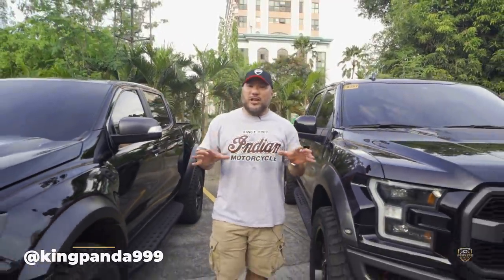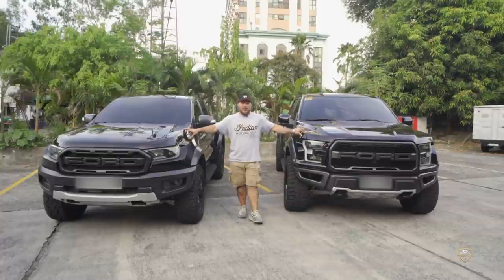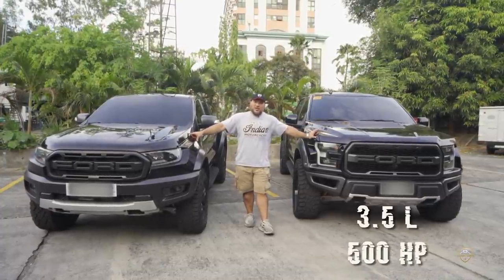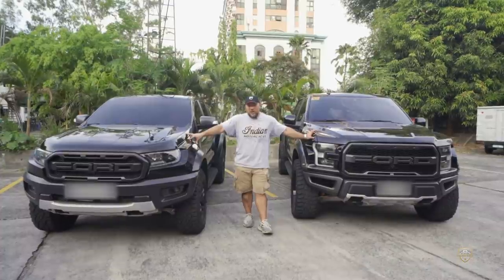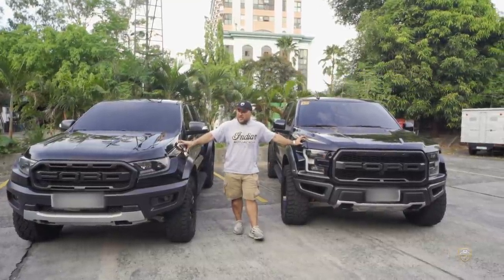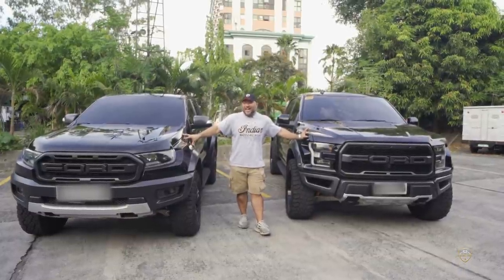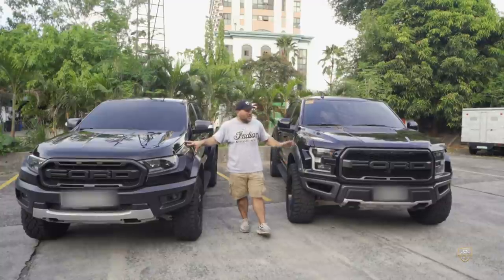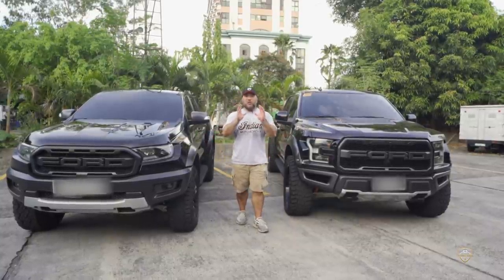Alright guys, today we have a special guest — we have the two Raptors. This is 7 million pesos, this is a little bit over 2 million pesos. This is a 3.5-liter, 500-and-change horsepower. This is a 2-liter biturbo with about 200-something horsepower but has an enormous amount of torque. So this is the F-150 Raptor and this is the Ford Ranger Raptor. Please don't mistake them — they're two totally different trucks. As a matter of fact, this is about 50 percent bigger than this one.